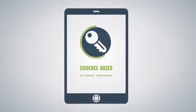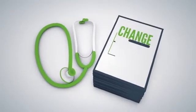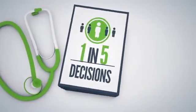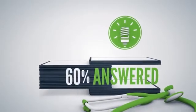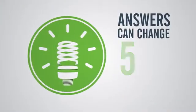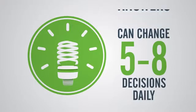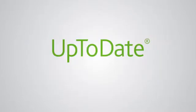Access to evidence-based clinical decision support improves healthcare outcomes. Studies show that it can change diagnostic and treatment decisions for nearly one in every five patients, by answering clinicians' questions — sixty percent of which would otherwise go unanswered — and these answers can change five to eight individual clinical decisions every day, resulting in significantly better patient care.